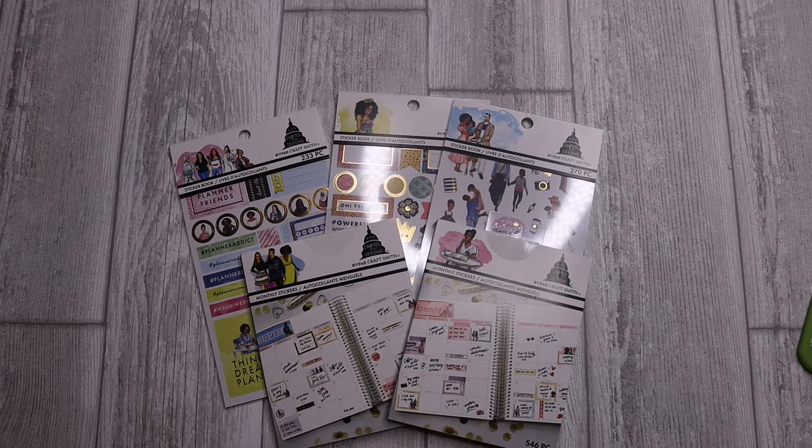Today we're doing a sticker haul. You know I love some planner stickers, and when I come across a new brand that I think is worth sharing with you, I'm all about it. So today I'm going to be sharing a new sticker collection that I picked up at Michaels recently from Capital Chic Designs.